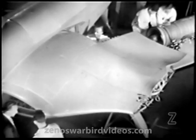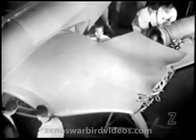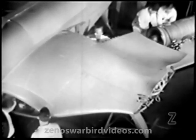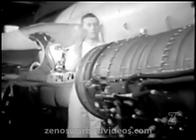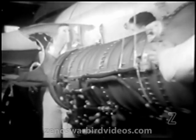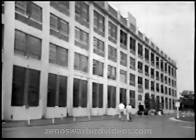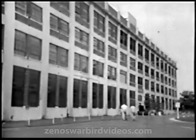A Banshee nearing completion is now ready for an important operation: the installation of its power plant. This is the famous J-34 Axial Flow gas turbojet engineered by Westinghouse to the exacting requirements of high-speed jet fighters. It is fitting, then, that we briefly sketch the development and production of the J-34 by transferring our scene to the Westinghouse Electric Corporation at South Philadelphia.